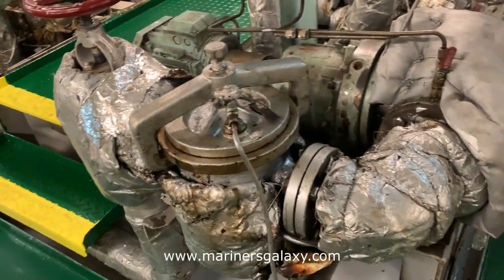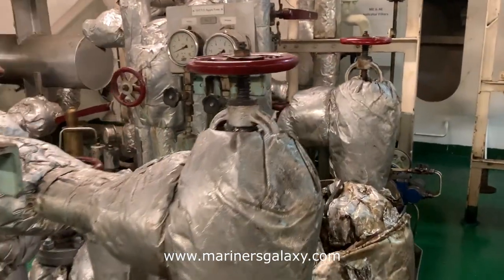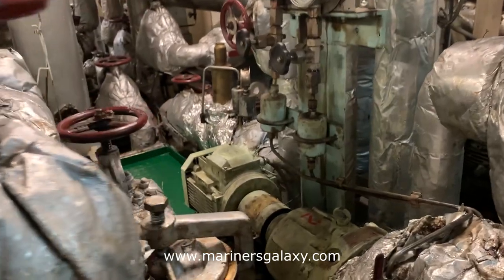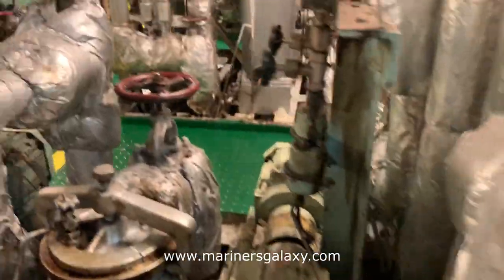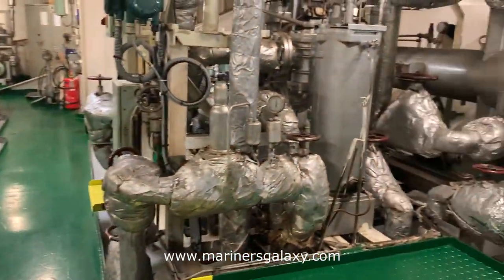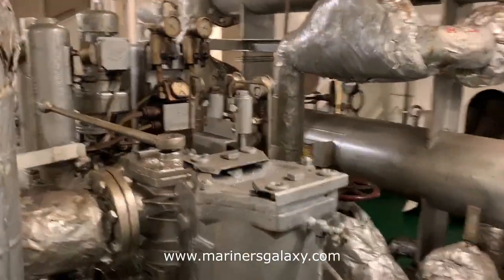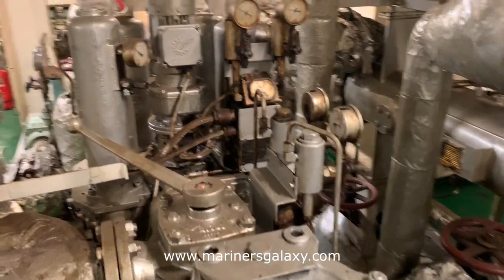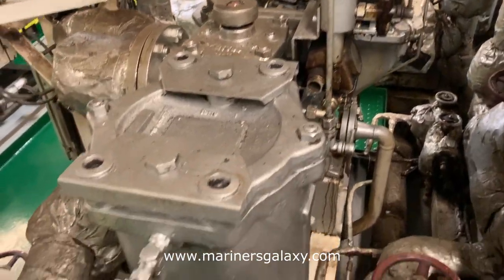On the right hand side you can see the supply pumps for the generators — same as the main engine, but there is one additional pump for the generator. This is a diesel oil booster pump, used if you want to run the generator separately on diesel oil. This is also an auto backflash filter, but this time for the generator system, and it cleans itself at regular intervals.